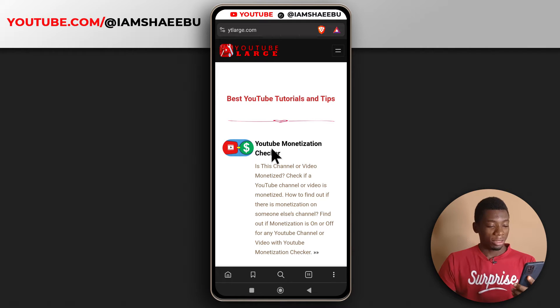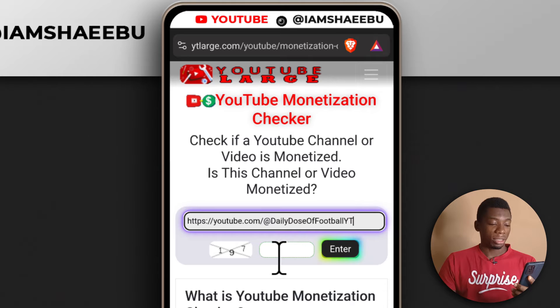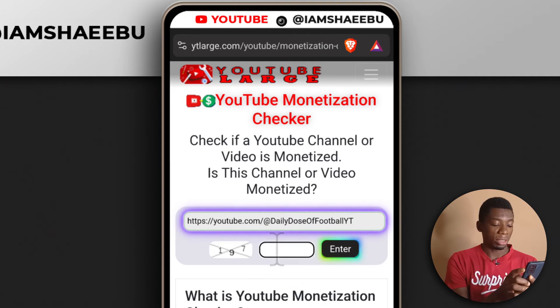Just click it to take you here. Once you get here, click on YouTube Monetized Checker and then paste the channel link that you copied. They recently started this captcha stuff, so you need to input the number that you can see here — I'm seeing numbers, so that's what I'm going to enter.